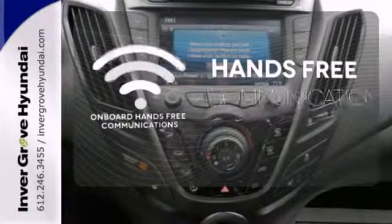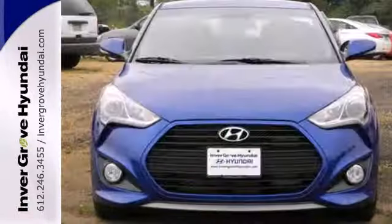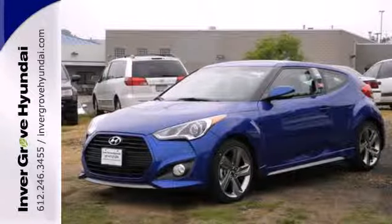Activate your drive with your voice, thanks to onboard hands-free communications. It's daring in a way no sporty ride has been in ages. You need to experience this Veloster for yourself.